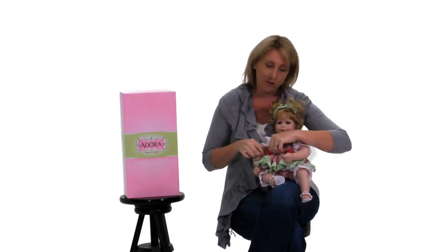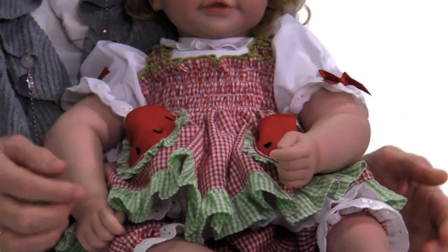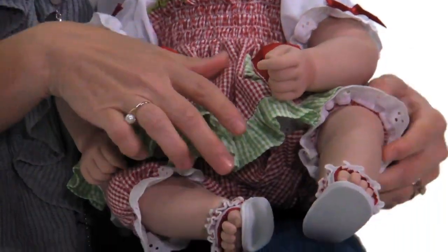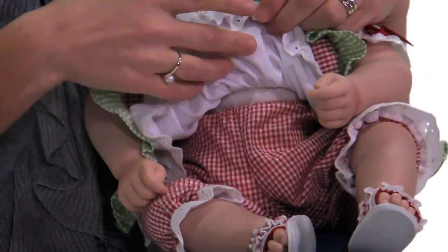She's all handmade, including her gingham dress with these adorable watermelon pockets. You can put your little toys in there and take her to the park ready to play. She has ruffle sandals that match her gingham dress as well as cute little pantaloons underneath.